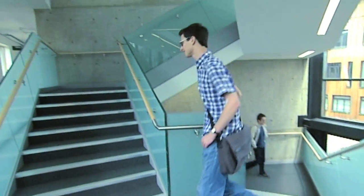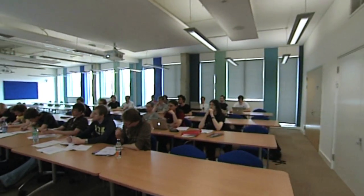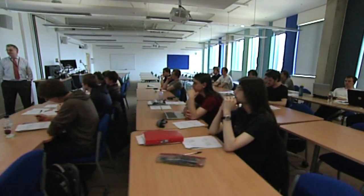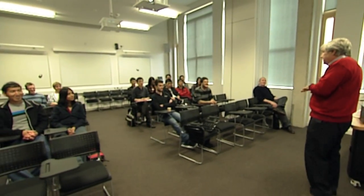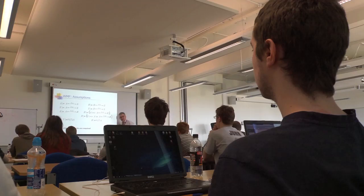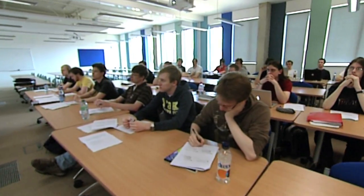Our new building is the expression of our dedication to creating a world-class student experience, and providing a stimulating environment to support our staff and students. Our postgraduate taught programmes build upon the research being undertaken in the department, and address the challenges faced by a dynamic industry sector. We collaborate extensively with industry, allowing us to ensure our teaching at all levels is relevant to emerging trends, and this gives our students a great start in the race for jobs.